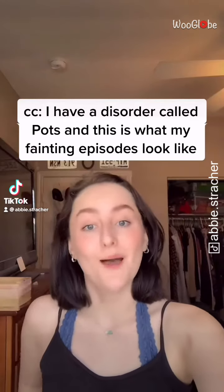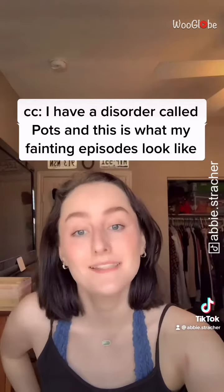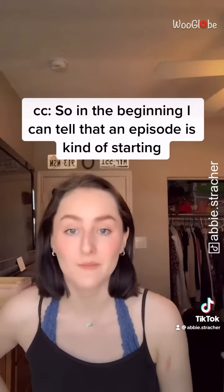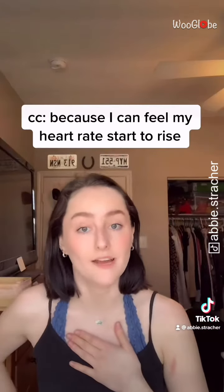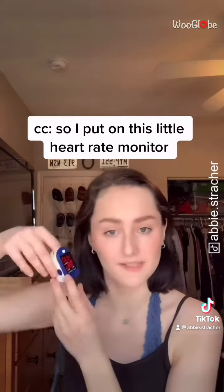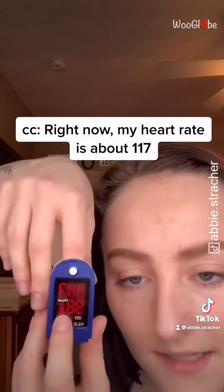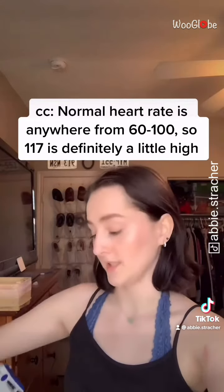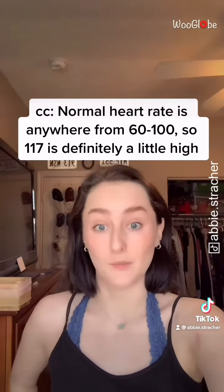I have a disorder called POTS, and this is what my fainting episodes look like. In the beginning, I can tell that an episode is starting because I can feel my heart rate start to rise, so I put on this little heart rate monitor. Right now my heart rate is about 117. Normal heart rate is anywhere from 60 to 100, so 117 is definitely a little bit high.